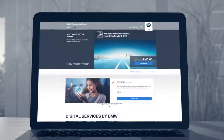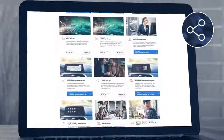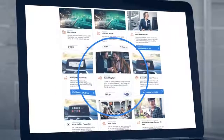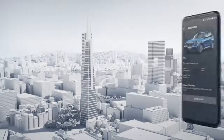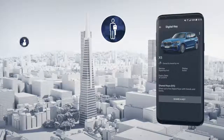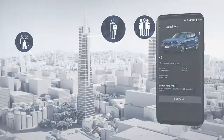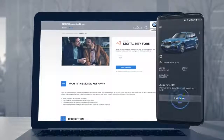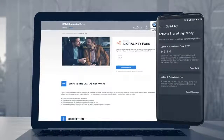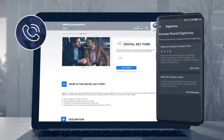The digital key comes in especially handy when you want to share your car with friends or family. Select Digital Key for Five in the ConnectedDrive Store to create five additional keys that you can share. The recipient only needs the BMW Connected app and a ConnectedDrive account on a compatible smartphone. Just enter the recipient's username, and the Connected app creates a four-digit transaction number for you to relay to the recipient together with your four-digit code, preferably via telephone.